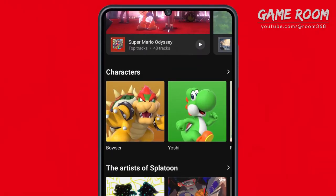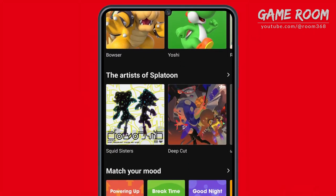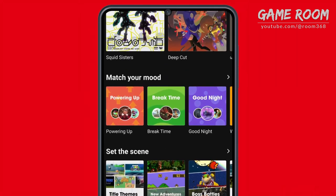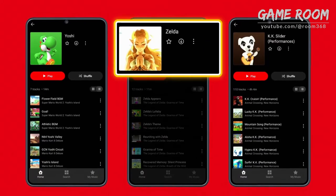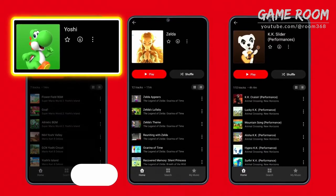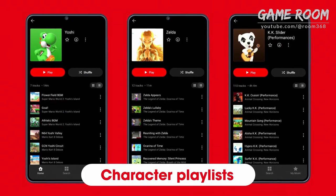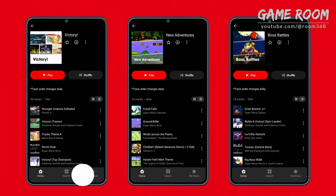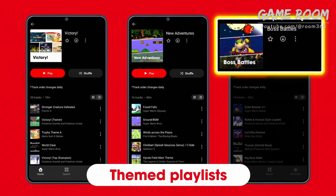You can listen to curated playlists based on different themes. From Princess Zelda to Yoshi, some playlists feature music inspired by specific characters, while others are based on opening moments and boss battles.